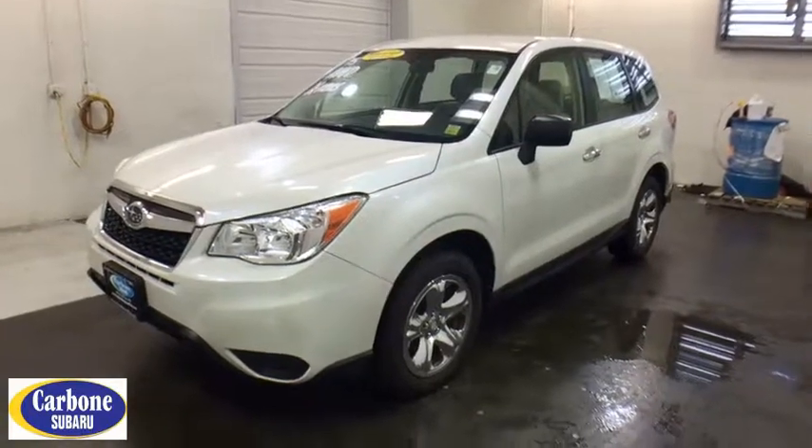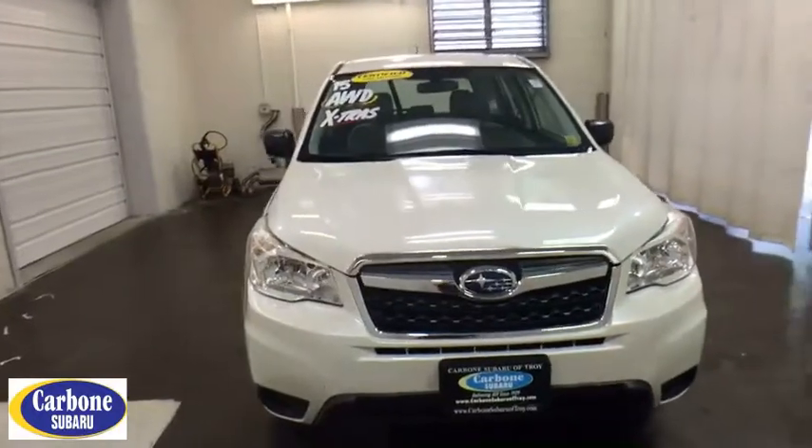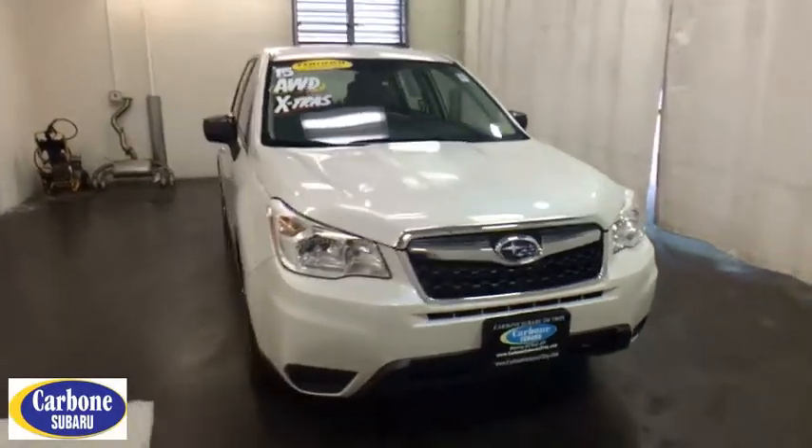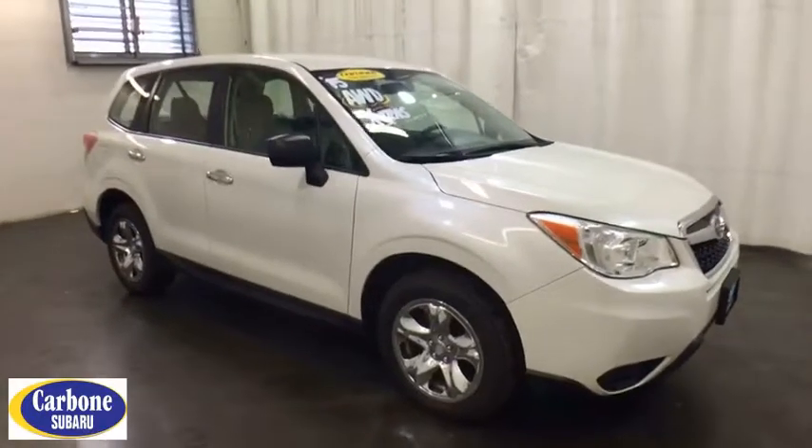The 2015 Subaru Forester. The Subaru Forester is a sensible, practical, and affordable vehicle. It has an impressive, comfortable ride and handles well. This vehicle has less than 45,000 miles.